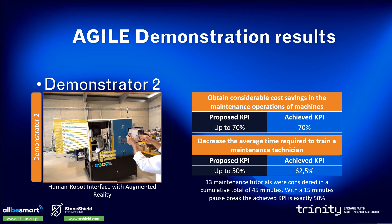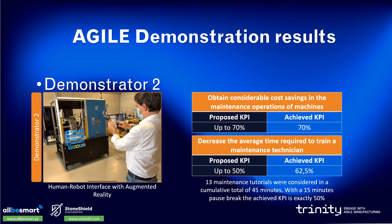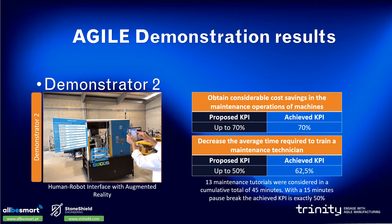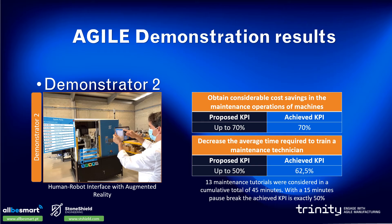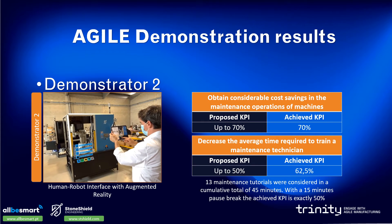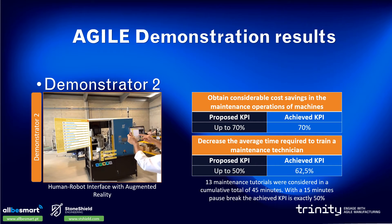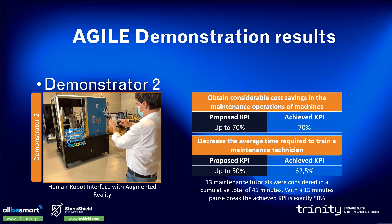The second KPI was to decrease by up to 50% the average time taken to train a maintenance technician. With 13 training tutorials taken into account, we were able to show that a reduction of up to 62.5% is possible to achieve. The target KPI is achievable even if a 15-minute break is given per hour.